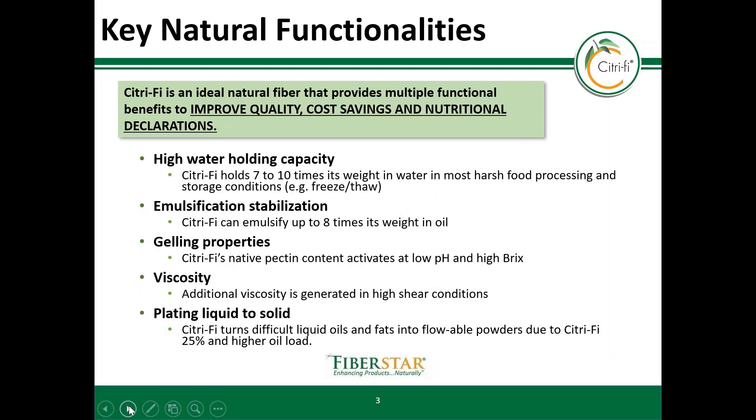What sets Citrify apart from other fibers, gums, and starches in the marketplace is its multiple functionalities. It is a versatile fiber with a clean label declaration.